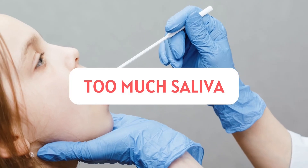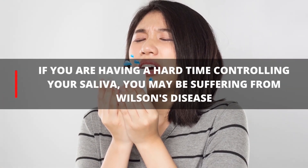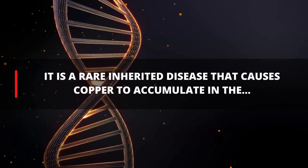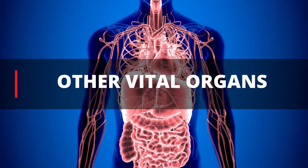12. Too Much Saliva. If you're having a hard time controlling your saliva, you may be suffering from Wilson's disease — a rare inherited disease that causes copper to accumulate in your liver, brain, and other vital organs.